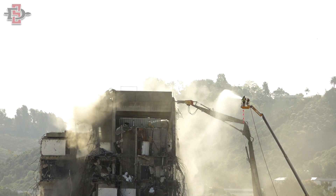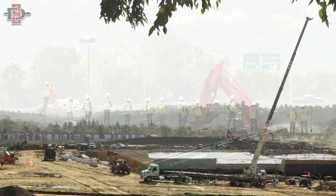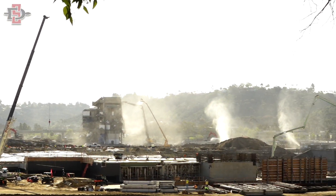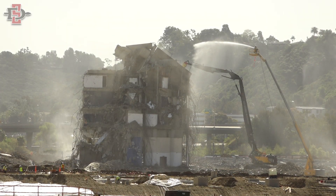They always start with the top — with that light structure — so that was the first piece you saw come down. Then they'll work on the upper structure throughout the day and it will be at plaza level by the end of today. All that will be left to demo will be that plaza level of the stadium. So from the freeway after today, you won't be able to see San Diego Stadium anymore.